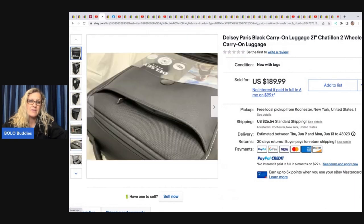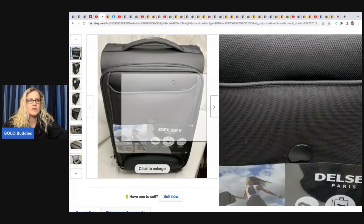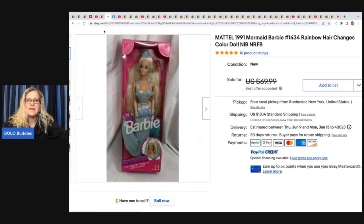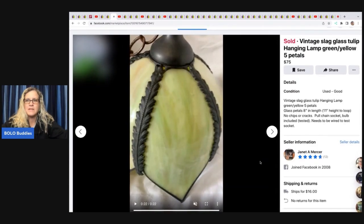The next item she sold is this Mattel 1991 Mermaid Barbie — rainbow hair that changes color. She got this from her mother's estate and sold it for a best offer, though I'm not sure of the exact amount. Definitely some of those pink box Barbies can be a bolo — check that barcode. This one sold on Facebook Marketplace: it's a vintage slag glass tulip hanging lamp.